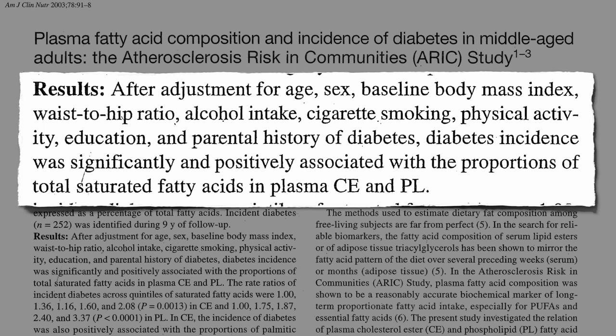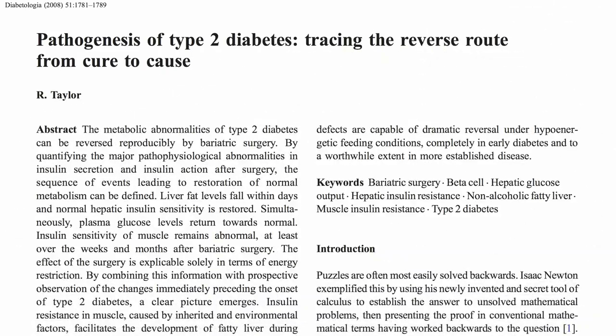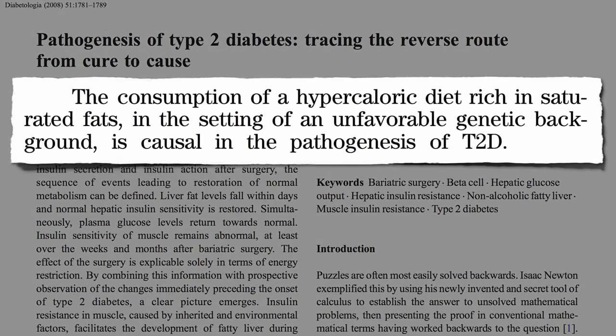So what causes diabetes? The consumption of too many calories rich in saturated fats. Now, just like everyone who smokes doesn't develop lung cancer, everyone that eats a lot of saturated fat doesn't develop diabetes — there's a genetic component. But just like smoking can be said to cause lung cancer, high-calorie diets rich in saturated fats is currently considered the cause of type 2 diabetes.